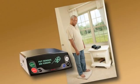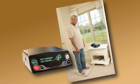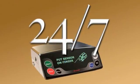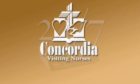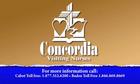Telehealth patients have the option to check themselves as often as they desire, 24 hours a day, seven days a week. To learn more about Concordia Visiting Nurses Telehealth monitors, call us today.